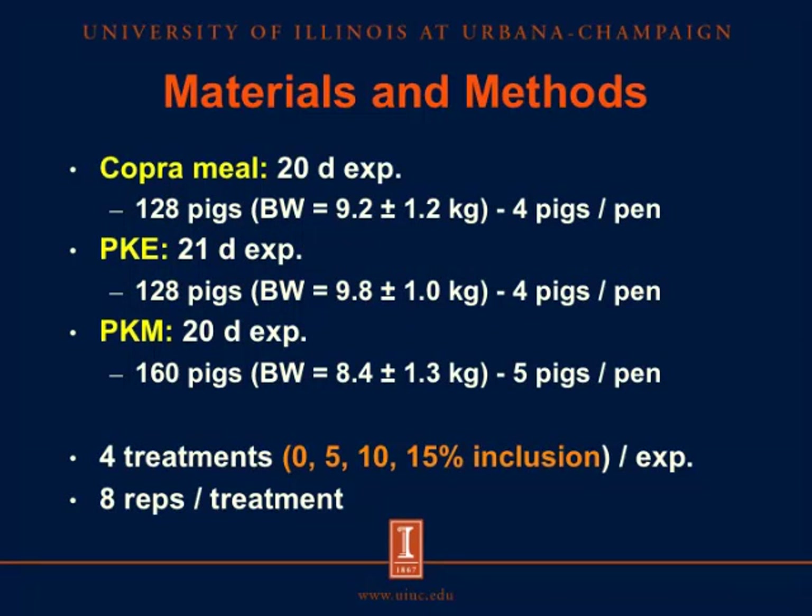For the materials and methods: the first experiment using copra meal was conducted over 20 days with 128 pigs at an initial body weight of 9.2 kg, using 4 pigs per pen. The second experiment using palm kernel expellers was conducted over 21 days with 160 pigs at an initial body weight of 8.4 kg, using 5 pigs per pen. The third experiment using palm kernel meal was conducted over 20 days with 160 pigs at an initial body weight of 8.4 kg. In each experiment there were 4 treatments with 0, 5, 10, and 15% inclusion of the test ingredient, and each treatment had 8 replicates.